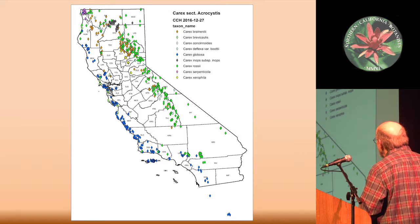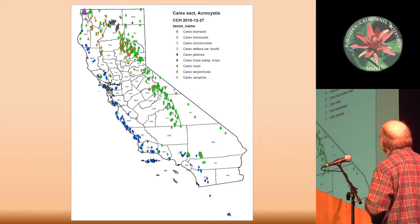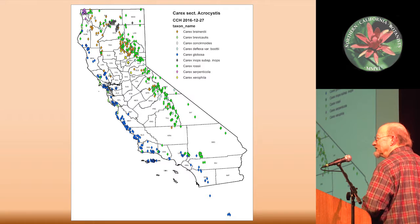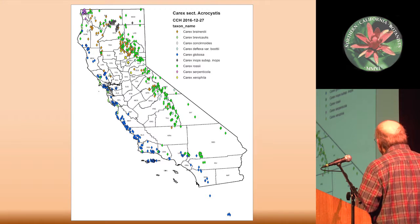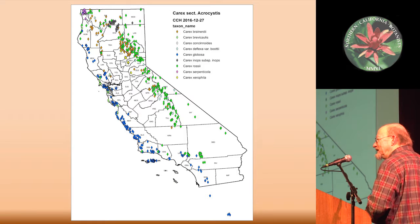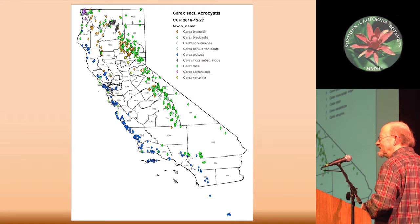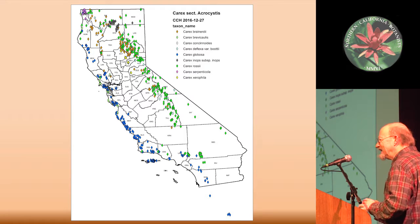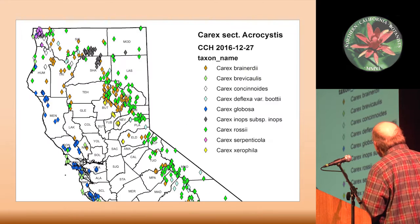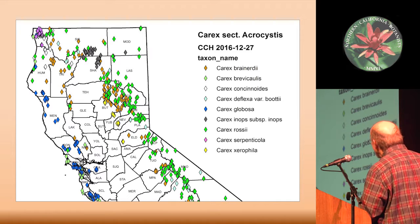We'll also see Carex globosa, which is along the coast all the way down into Baja, stopping just short of the Oregon border. There are several other narrowly distributed species, including Carex serpenticola up near the Oregon border, which is a CNPS CRPR list 2 species. Carex xerophila was described in 2014, and just last year CNPS added it as list 1b.2 to their plant rankings, which has probably gotten more people interested — anybody doing work around serpentine and gabbro in this area is going to be looking for this one.